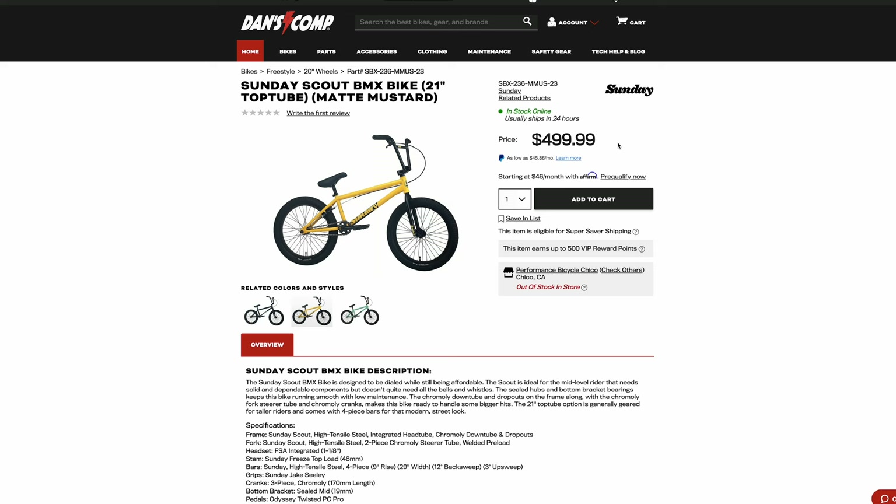Someone said they got it for $300 used, and it's like — okay, if you can get it for around $300 to $350, it's a fine bike. But when I say this is a ripoff, it's because of this insanely high price tag. Sunday is way overcharging for the Scout.